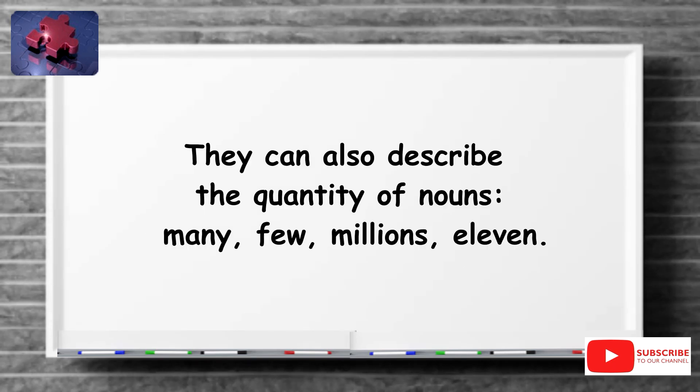They can also describe the quantity of nouns: many, few, millions, eleven.